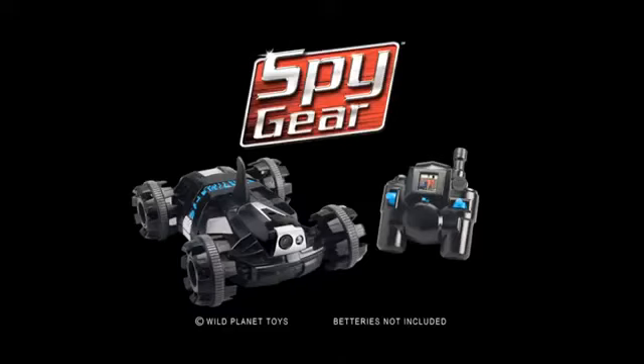The ultimate spying superpower. Comes with everything you see here. Batteries not included. New from Wild Planet.